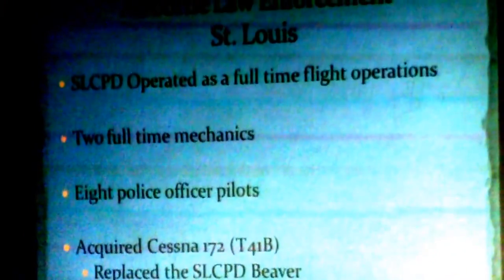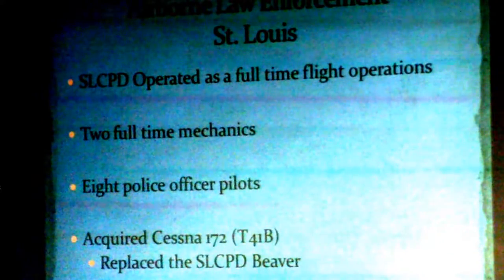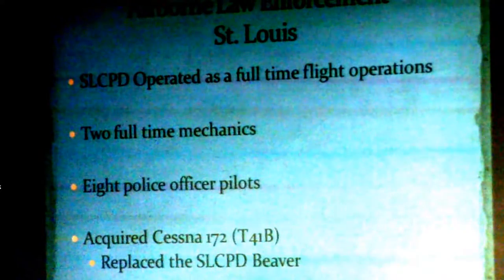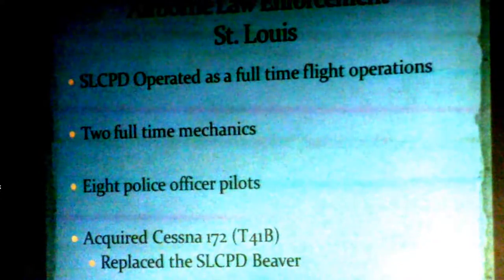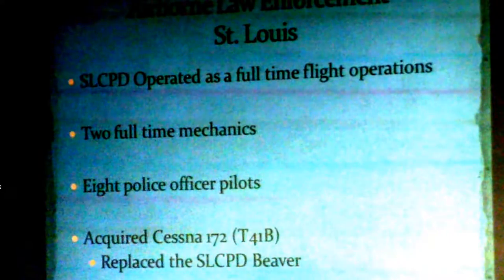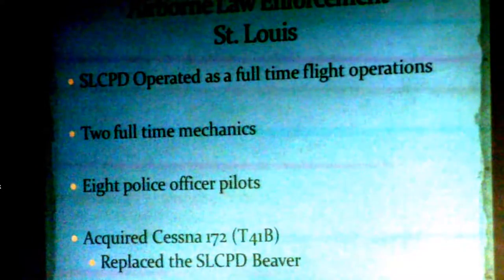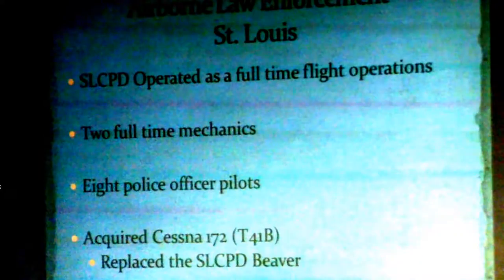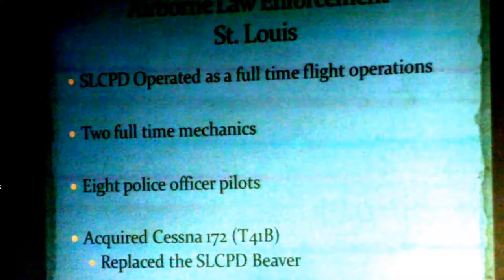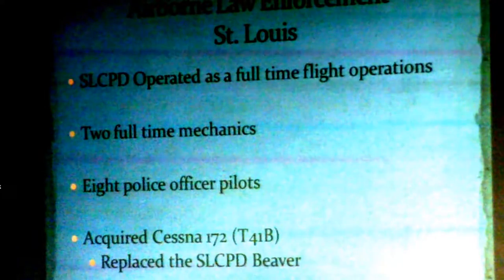They've operated full-time flight operations ever since 1971. There are about 300 airborne law enforcement units of police departments around the country. You've got the NYPDs and LAPDs and LA Counties of the world. Then you have us — I consider us a medium to large operation considering the number of aircraft and hours we're flying. And then you've got small operations — one or two helicopters flying part-time. A lot of rural sheriff's departments have a military surplus aircraft they fly when they've got a few bucks for gas and maintenance.